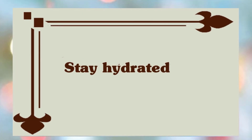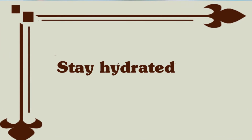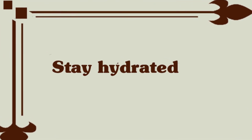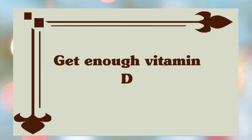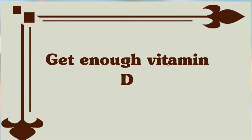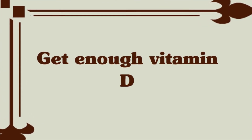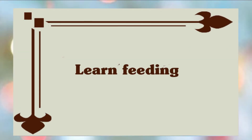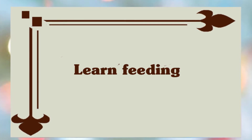Stay hydrated: drink lots of water regularly to keep your body hydrated; drinking water will keep your energy up and help prevent cramps. Get enough vitamin D, which is very important for the bone health of your baby and for you as well, so bask in the sun in the morning or evening hours. Learn about breastfeeding: equip yourself with the knowledge of breastfeeding and other baby care techniques by joining classes or online forums to learn basic techniques.